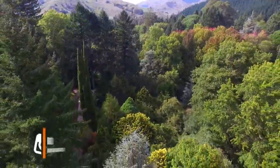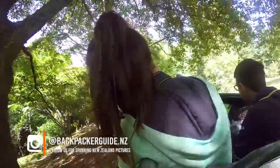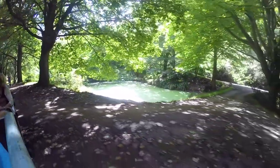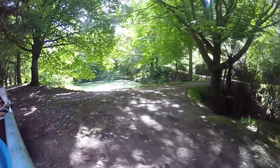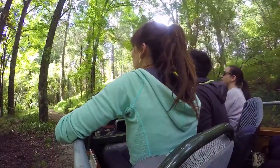On top of learning about the different tree species, we also learn about how this place dramatically changes between the seasons. We are arriving just before the autumn colours start to pop out, and autumn is meant to be the most glorious time to be here — that's between March and May in New Zealand.